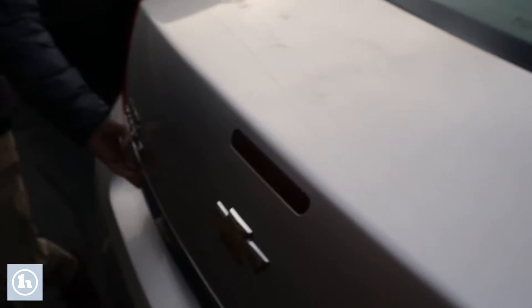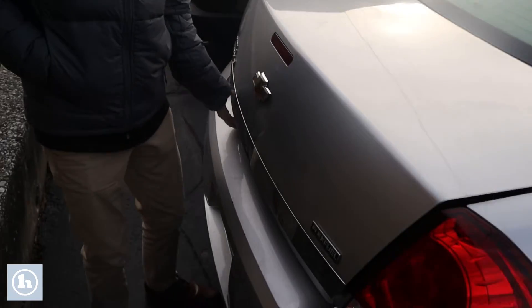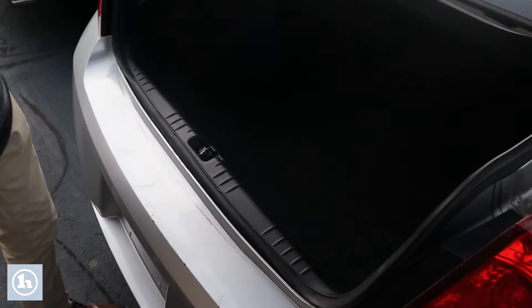If we take a look in the trunk here, you can see quite a bit of room there — definitely more than enough for what you need.